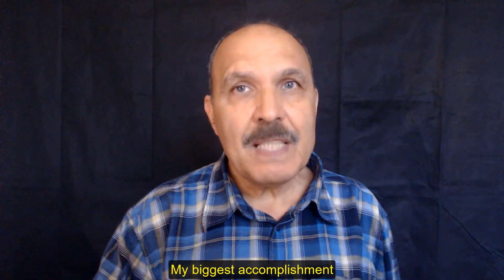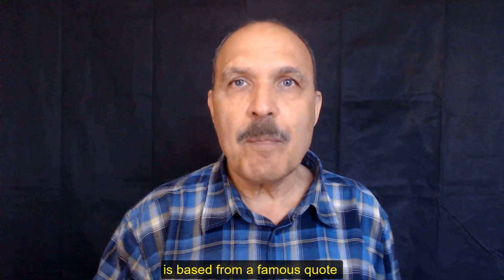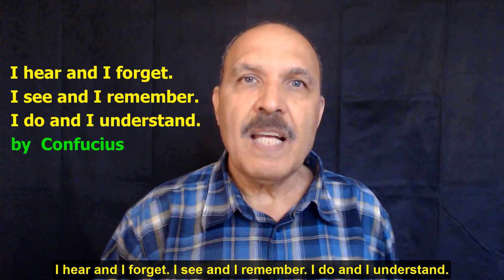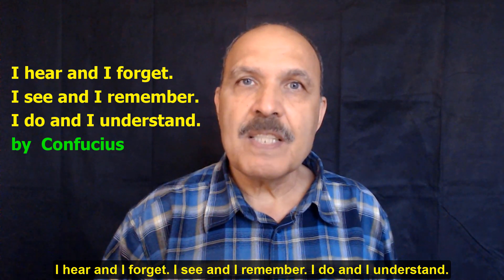My biggest accomplishment in producing PLC programming training courses is based on a famous quote by Confucius, which he once said: I hear and I forget, I see and I remember, I do and I understand.